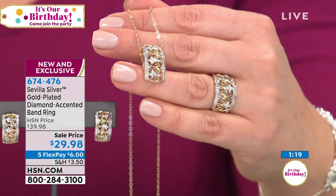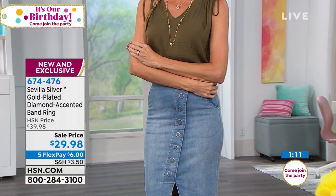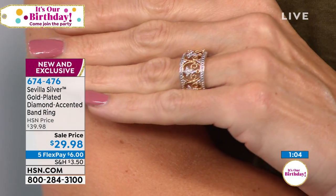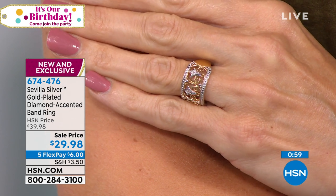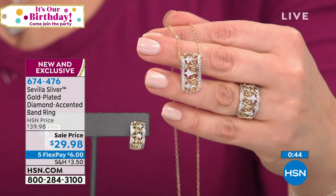The ring comes in sizes 5 through 10 for $29.98 — six dollars on a credit card on flex pay. The omega-back earrings are also $29.98, same flex pay. The pendant and chain is the same price with an 18-inch chain. If you want the whole collection, on flex pay you could bring all three pieces home for $36 total.